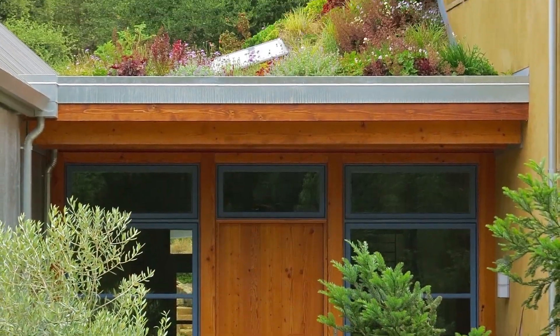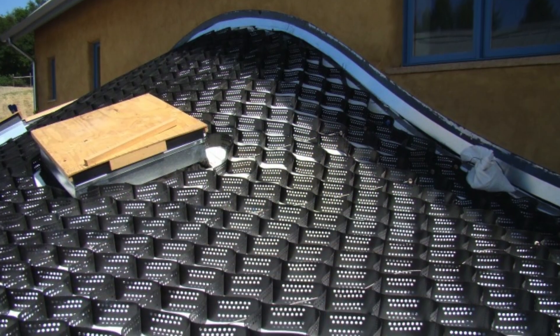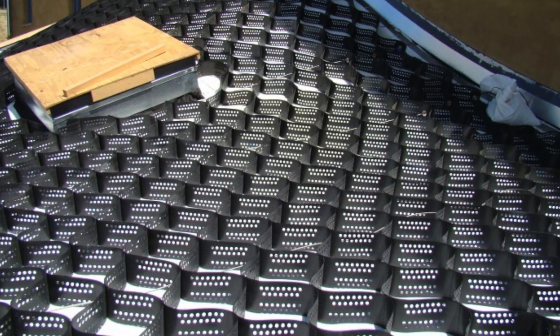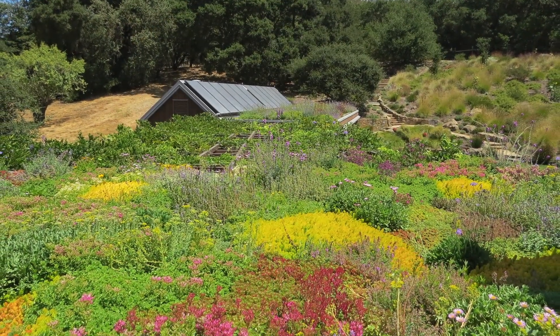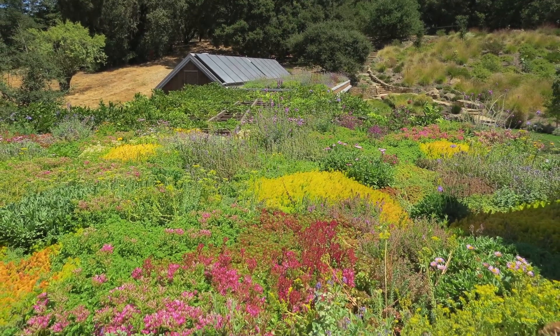Various green roof systems were used, including from Coalbond, now Bonar, and OptiGreen. The dome-like roof form of the main house required a mechanical slope stabilization system since the upper portion exceeded 35%. The vegetative planting plan was developed to provide a high degree of biodiversity for both aesthetic and ecological values.